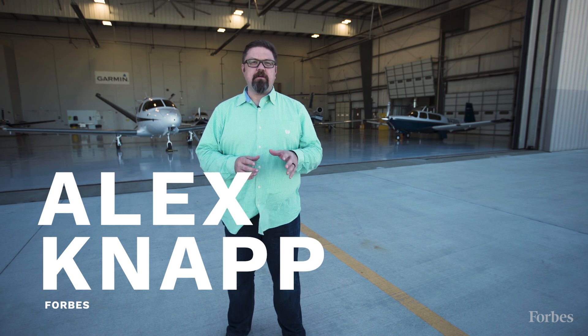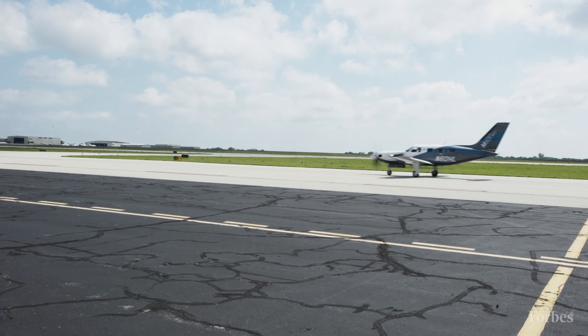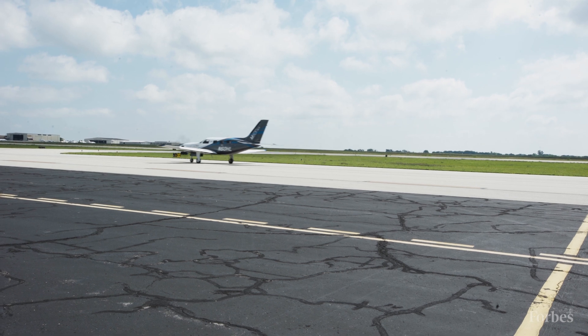I'm here at Garmin's hangar at the New Century Airfield in Kansas, where we're going to test out the company's Autoland system. This is the first FAA-certified automatic landing system for small aircraft, and I'm hoping that we'll get some great footage of us flying in the sky and also great footage of us landing safely.